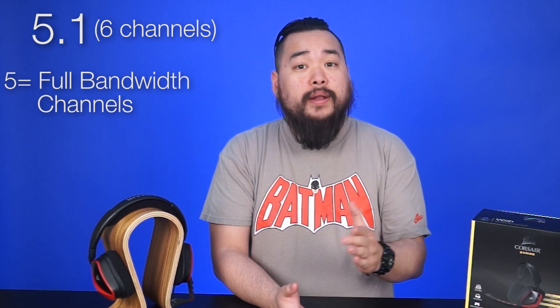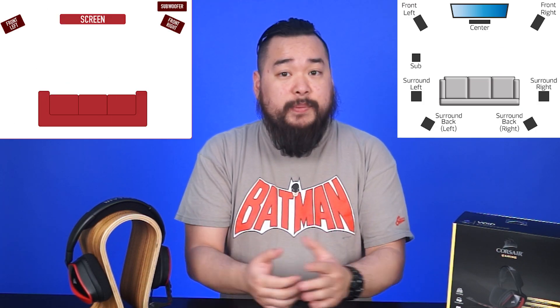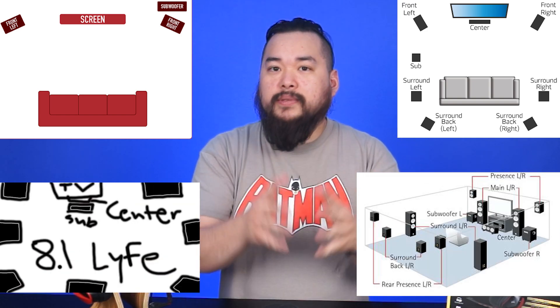A common term you may have heard is 5.1. This means the audio setup has six channels, where the five signifies full bandwidth channels and the one signifies one low frequency channel. The five full channels are usually configured as front left, center, front right, and two rear surround channels, while the low frequency channel is usually one subwoofer. So applying this knowledge you can summarize other surround configurations — for example, 2.1 would be a three-speaker setup with left, right, and a subwoofer, and 7.1 would be an eight-speaker setup, and so on with configurations like 10.2 and 8.1.